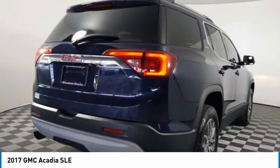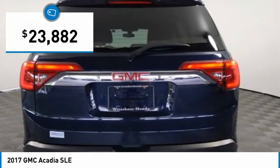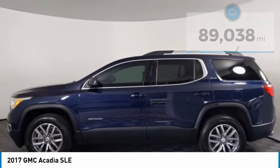The Acadia is a premium utility that rejects compromise and is priced below $25,000. This vehicle has less than 90,000 miles. Here are some of this vehicle's great options.